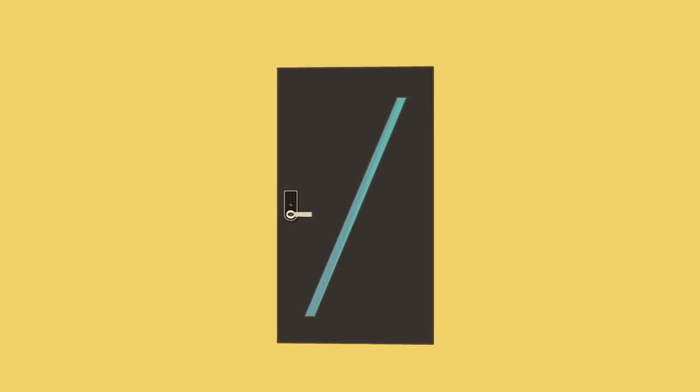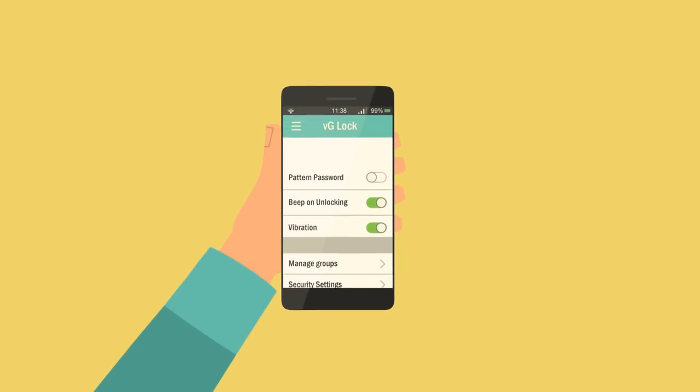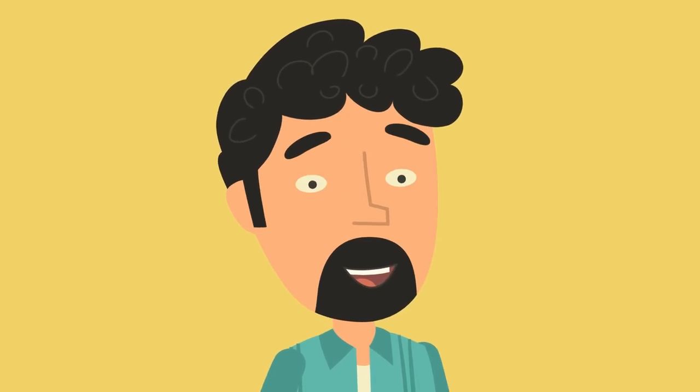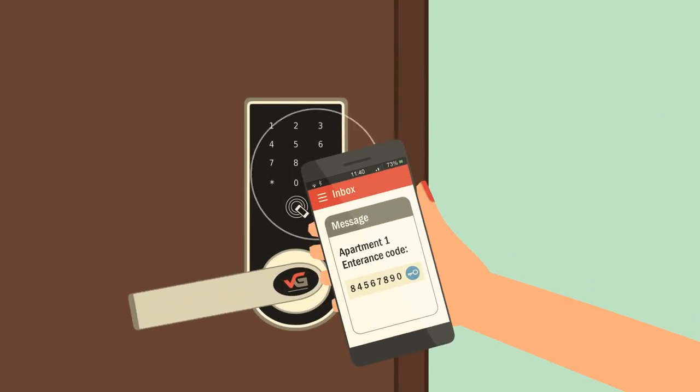Install the lock. Download the free app on your smartphone, tablet or computer. Set up your account and add locks in sequence. Book the guest and generate the passcode for the selected time period. Send the passcode via SMS or via email. And that's all — your guest receives the passcode and gets safely to the apartment.